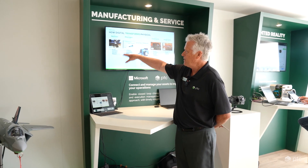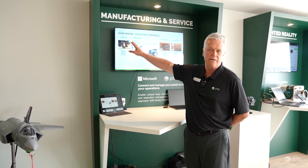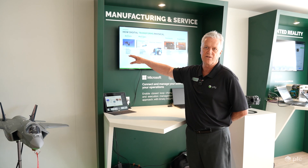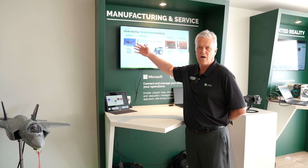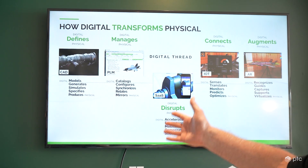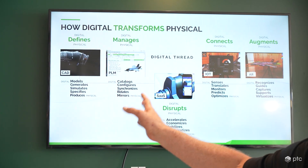Through CAD design, capturing engineering content and having the ability to build models, create simulations that are then stored in PLM. This really is defining the future of a product.